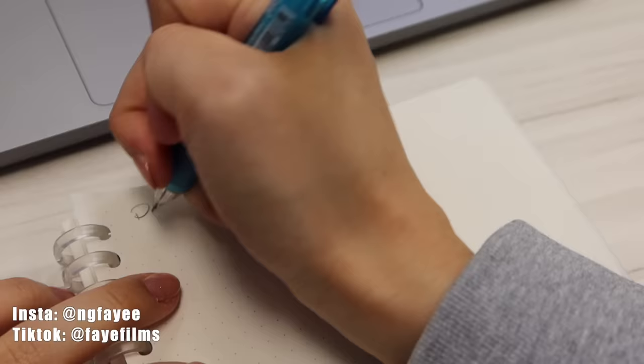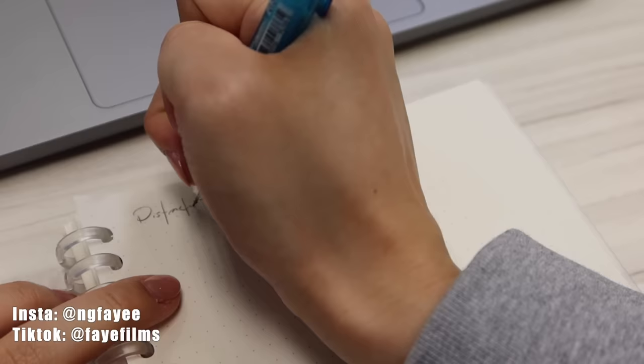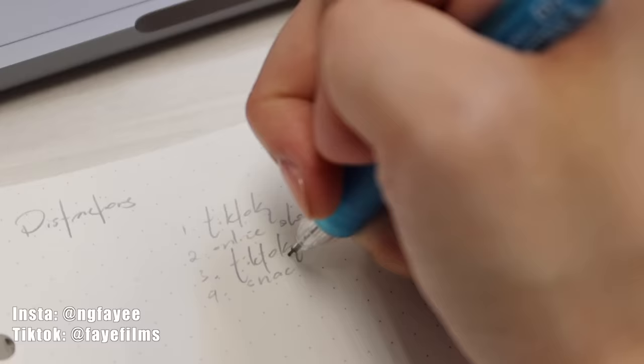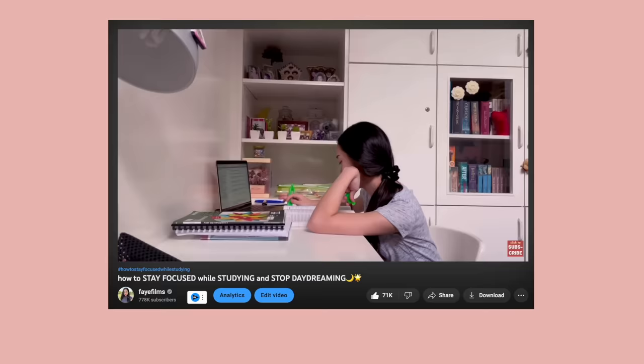A bonus tip: writing down distractions is also very useful. If you suddenly have the urge to go on TikTok, Instagram, or go online shopping, write those urges down in your notebook and do all of those after studying. I have a whole video on tips on how to focus when you're studying — you can check that out after watching this video.